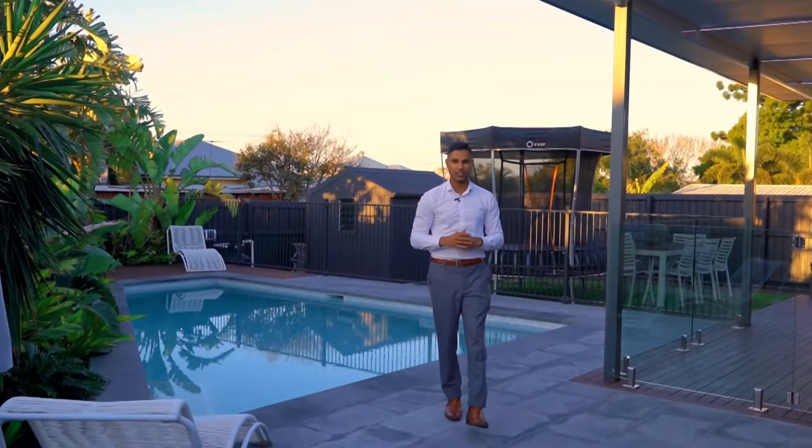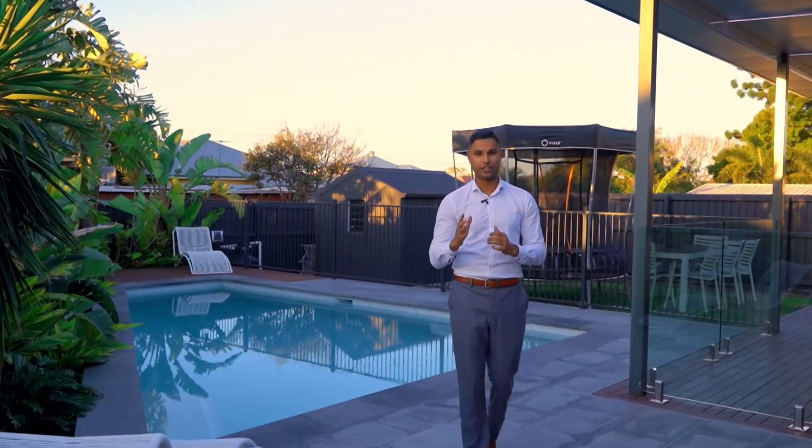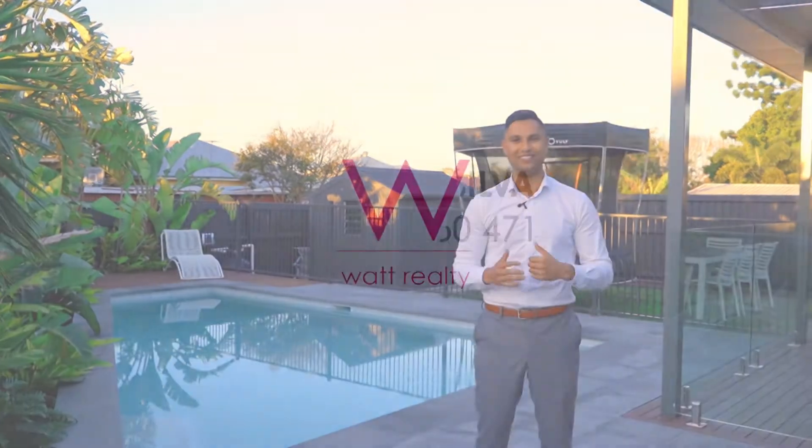As you can see, picture-perfect homes like this do not come to market often. So if you have any questions or would like to arrange an inspection, feel free to give me a call. Cheers.